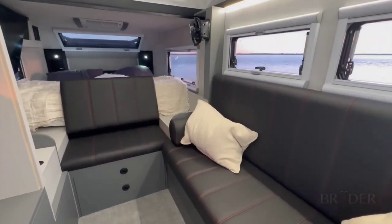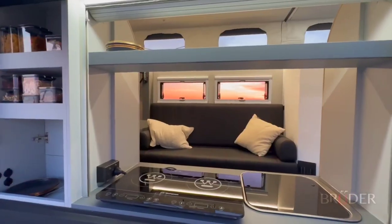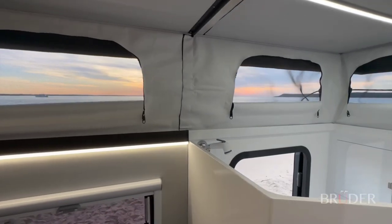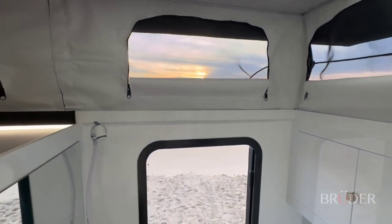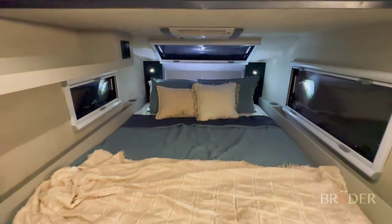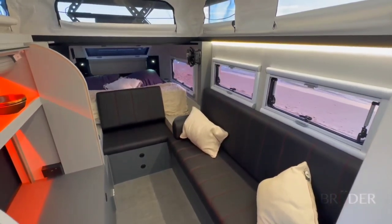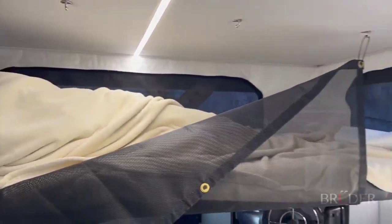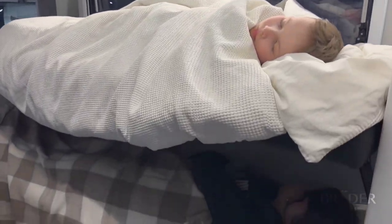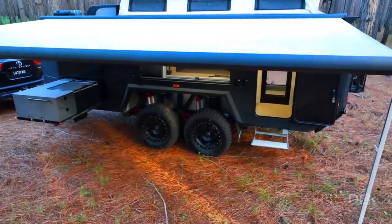Available in two versions — the PT and the GT — the Bruder Xp7 caters to varying preferences with different roof options and corresponding prices. Whether you opt for the panoramic views of the PT or the elevated space of the GT, the camper combines functionality with luxury. With a starting price of $160,250 USD, the Bruder Xp7 is an investment in a mobile sanctuary that seamlessly blends off-road capabilities with upscale comforts for those seeking an unparalleled travel experience.